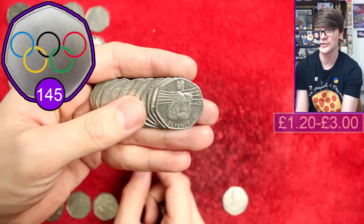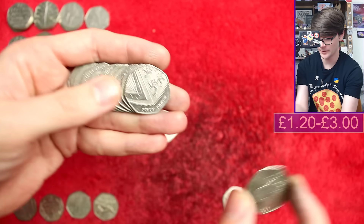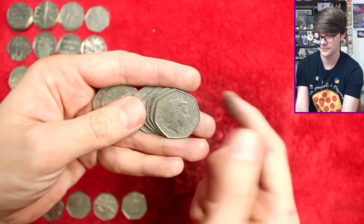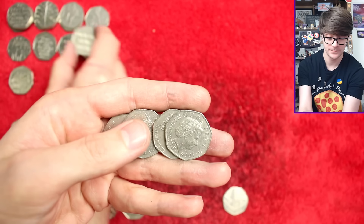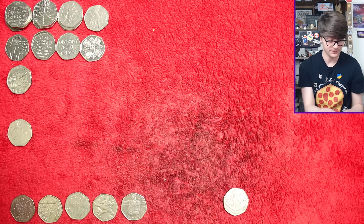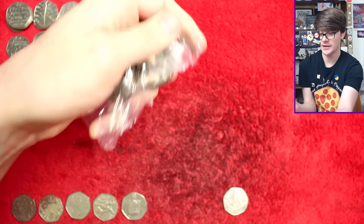No way — two Olympics! Boxing — very, very cool. I've only got one bag to go after this, and the Olympics are coming in thick and fast right at the very end. Diversity Built Britain, and we're on to the last bag of the hunt.